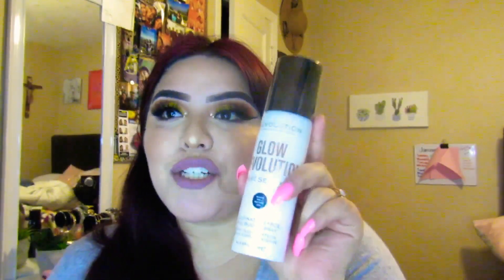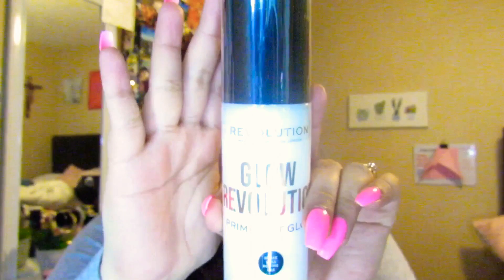This is the Revolution Glow Prime Set in Glow — the Illuminating Face and Body Spray. It's pretty freaking huge. I have the MAC spray and it's exactly like this one, but I want to try it and see what it smells like. So I'll definitely do a video on this. This is what it looks like — it's from Revolution.